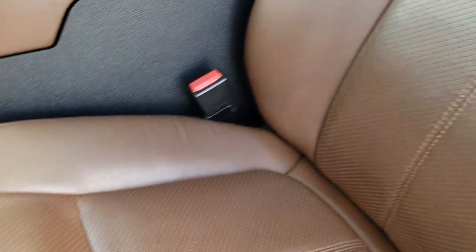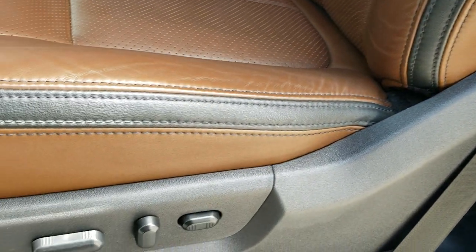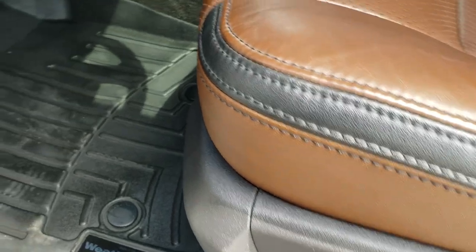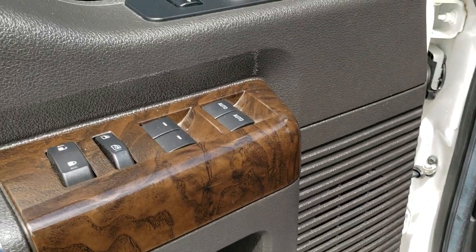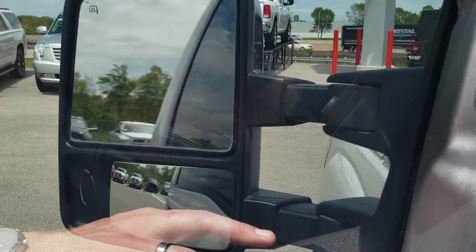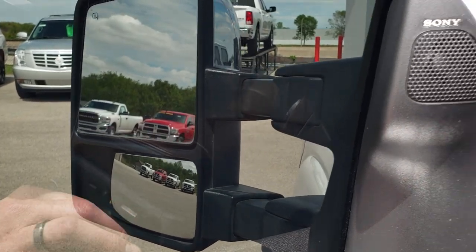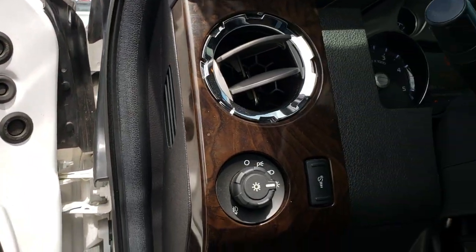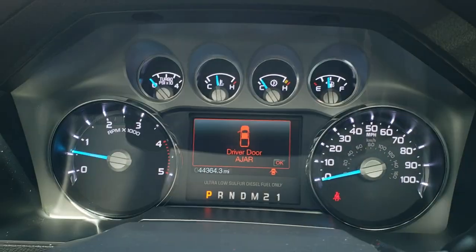Inside you get the Platinum package which gives you the brown and black leather interior. There are no rips or tears on these seats. Both of these seats are heated and cooled. WeatherTech floor mats. Power windows, power locks, power mirrors. These mirrors power fold in and also power telescope out and in. It has the Sony sound system, auto headlamps, and power pedals.